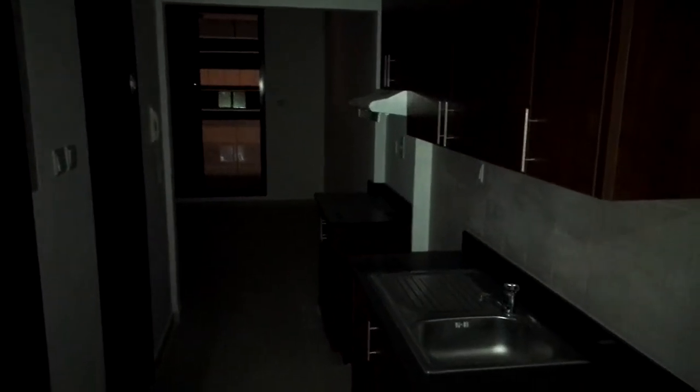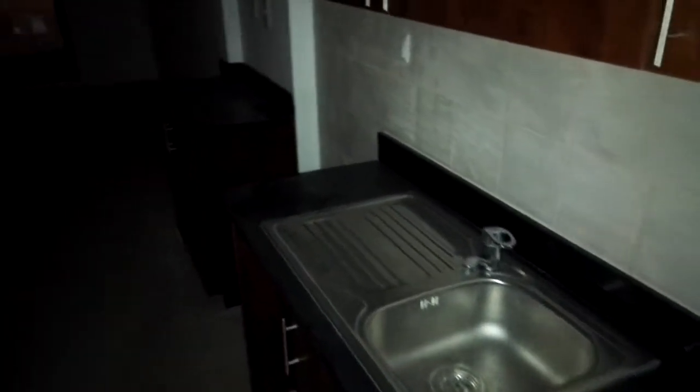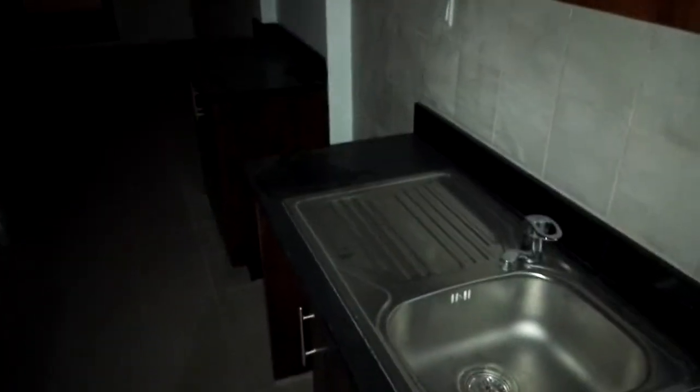Hello everyone, I'm going to show you a studio apartment in Dubai Marina in Escan Tower. It's nighttime so I'm using my mobile light. This is the kitchen here — you can place the cooking range, and it has wardrobes as well.